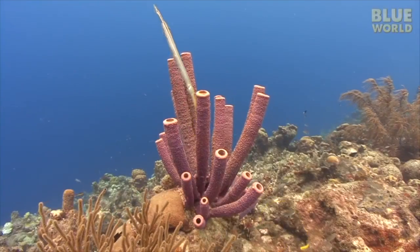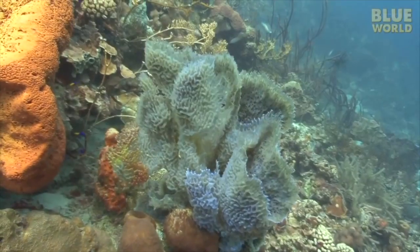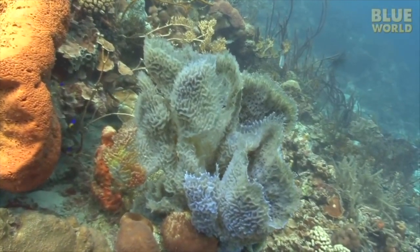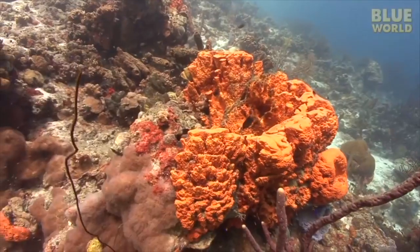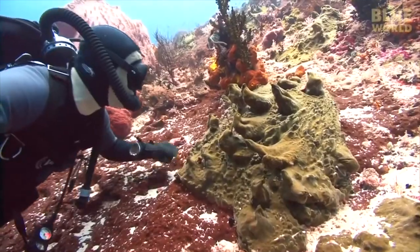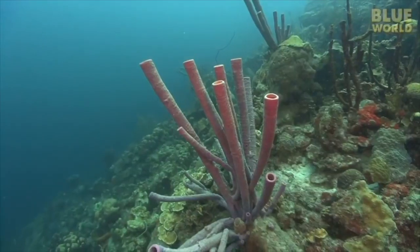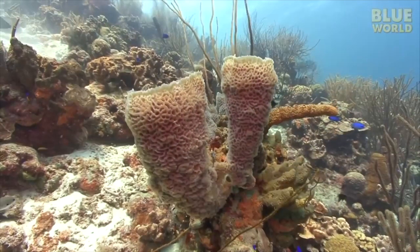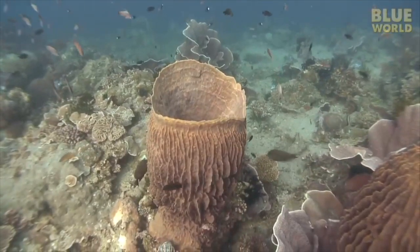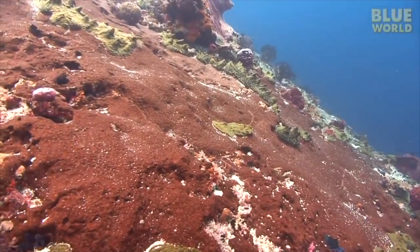Sponges are among the simplest multicellular animals on Earth. They live on the bottom of the ocean, attached to a surface, never moving because they can't walk or swim. Some are quite colorful while others are drab. They also come in all shapes and sizes: there are tube sponges, vase sponges, barrel sponges, rope sponges, encrusting sponges, and many other types.